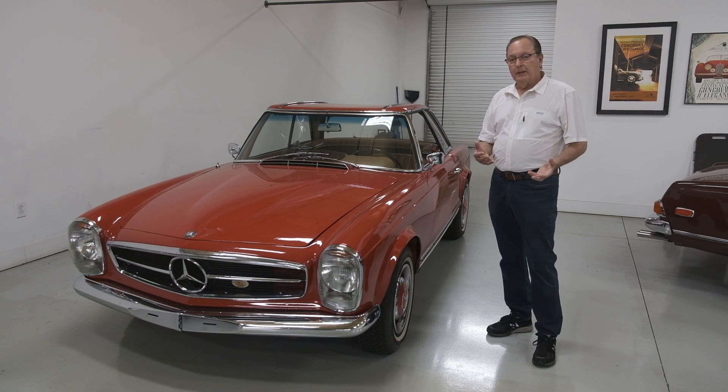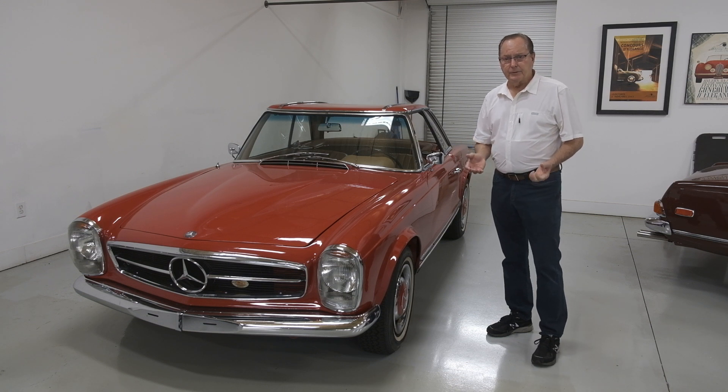So the rear bumper and trunk area are the last areas that I do, and then onto the wheels, of course.